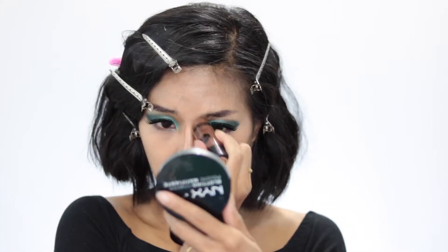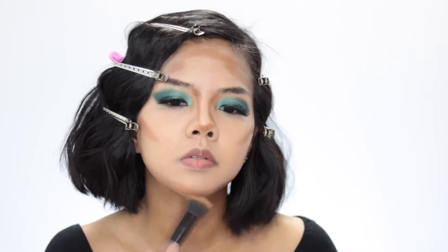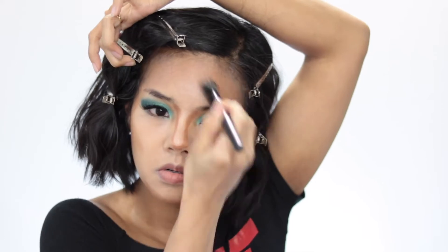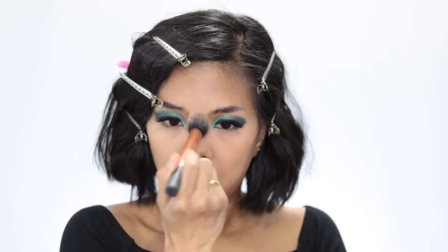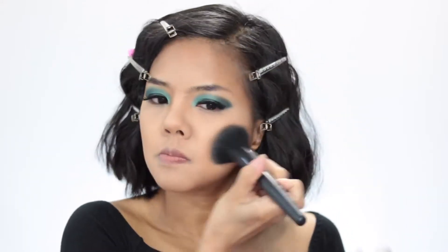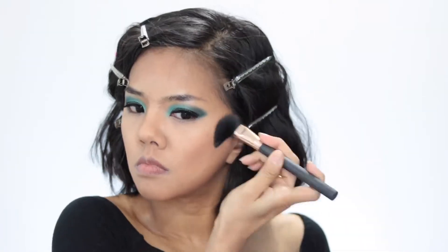To contour my face, I use my Wet n Wild MegaGlo Makeup Stick in color Caramel Toffee, and I use my L-shaped stripping brush to blend the contour in. To set my highlight area, I use my NYX Blotting Powder in color Medium Dark. To set my contour area, I use my MAC Mineralize Skinfinish Natural in color Medium Dark. Then I use my KAT VON D Shade and Light palette with two colors together to contour my face.